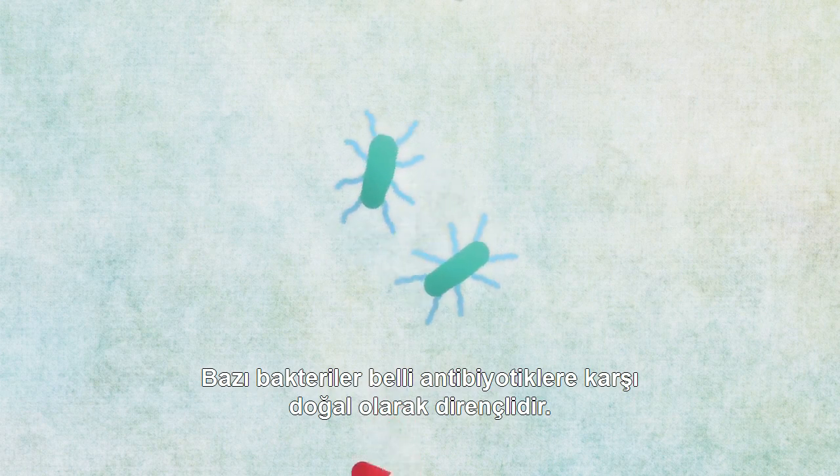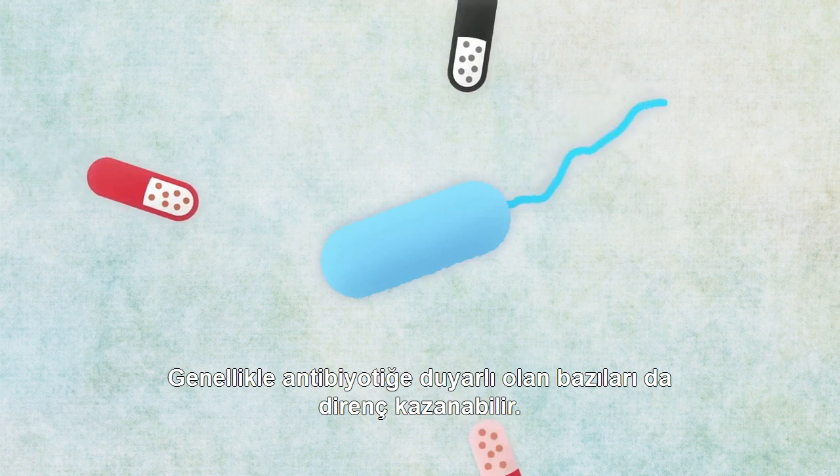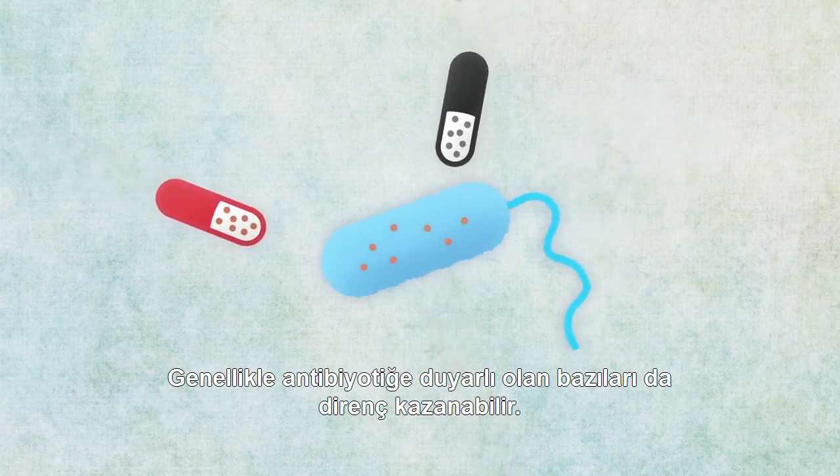Some bacteria are naturally resistant to certain antibiotics, while others that are usually antibiotic sensitive can become resistant.